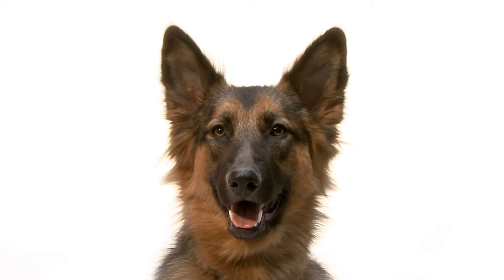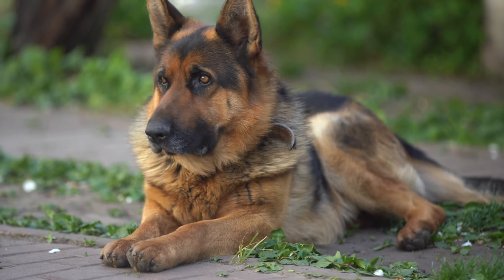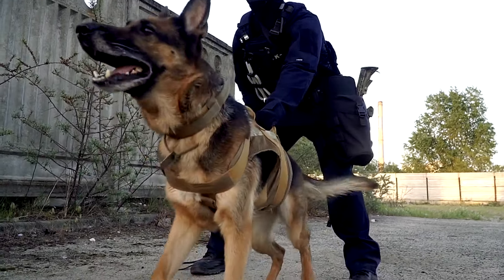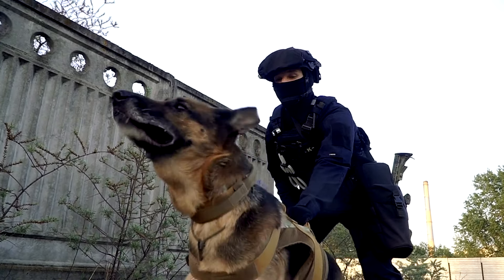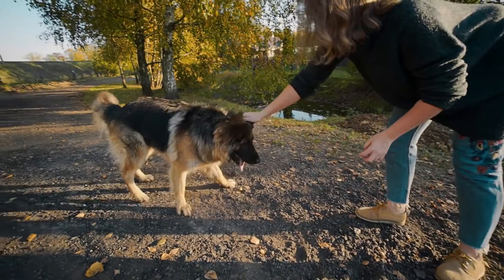Meet the German Shepherd. The German Shepherd is a breed known for its intelligence, loyalty, and versatility. Originally bred in Germany for herding sheep, these dogs have since become popular for their work as police, search and rescue, and service dogs. They are known for their strong work ethic and desire to please their owners.